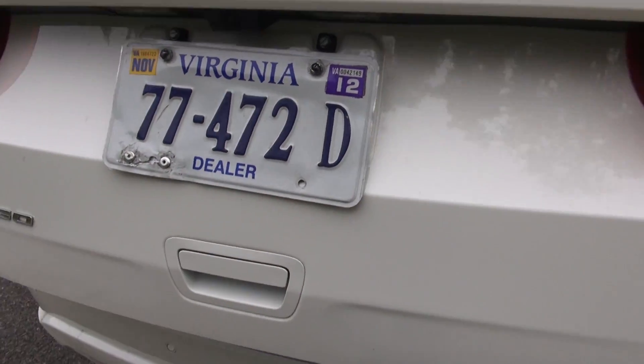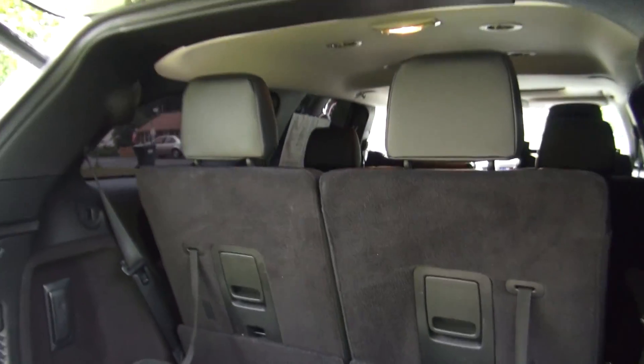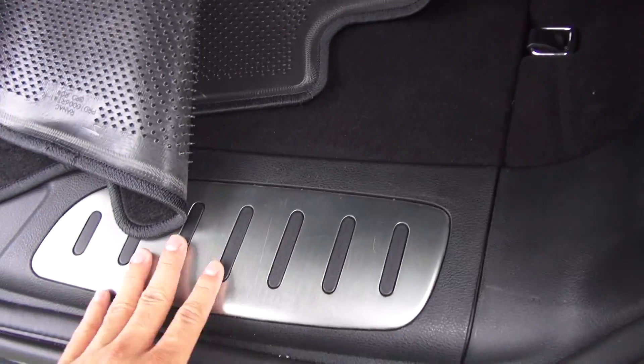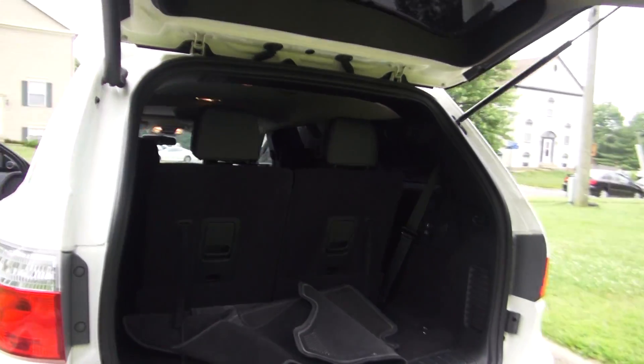This one does have a power tailgate, so you can see it's opening for you. The cargo area back here is pretty small when the third row seat is up, but fold that seat down and it'll give you much more space. I like how they've lined this with aluminum - that's a very nice, classy touch. To close the tailgate, just push that button and it'll close for you.